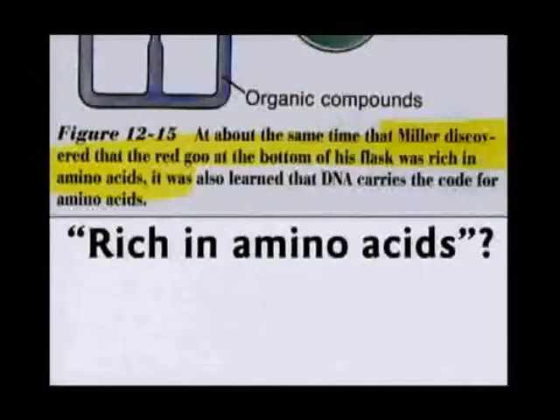This textbook says the mixture at the bottom of the flask was rich in amino acids. Come on, that is stupid. It was not rich in amino acids. Let's tell the kids what they really found.